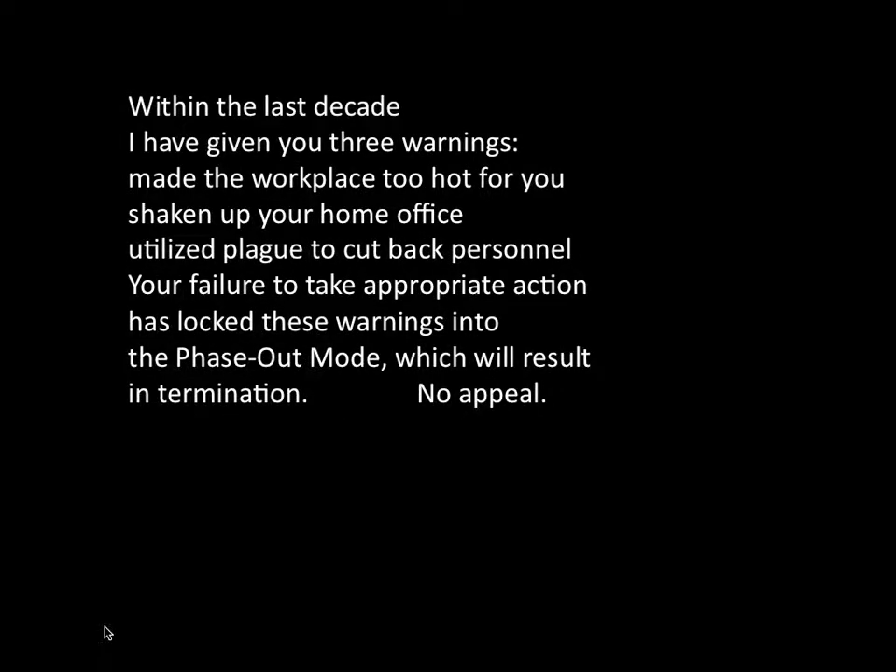Within the last decade, I have given you three warnings: made the workplace too hot for you, shaken up your home office, utilized plague to cut back personnel. Your failure to take appropriate action has locked these warnings into the phase-out mode, which will result in termination. No appeal.